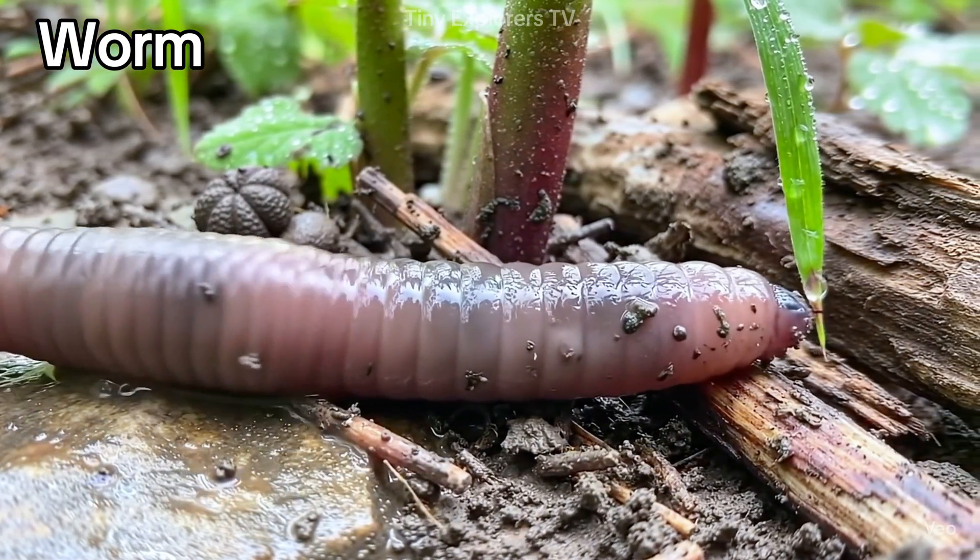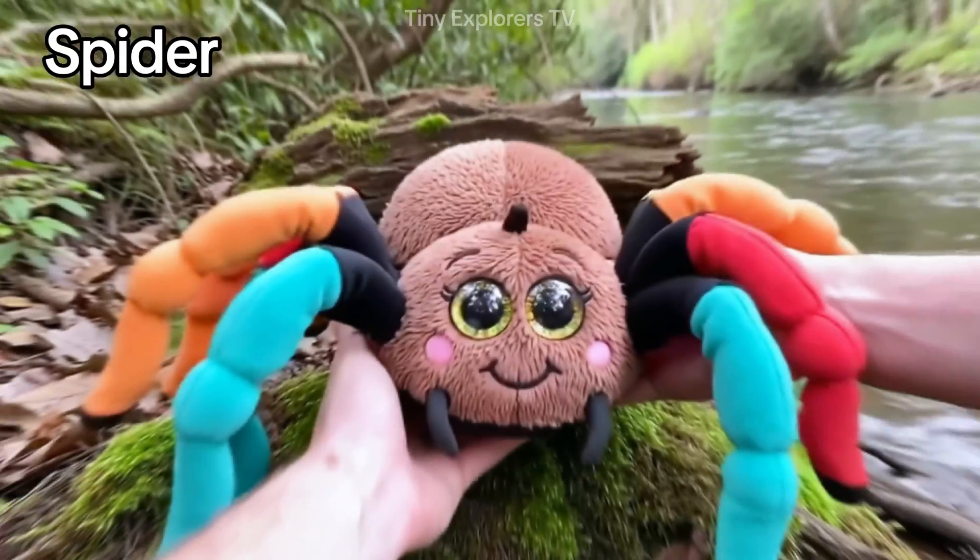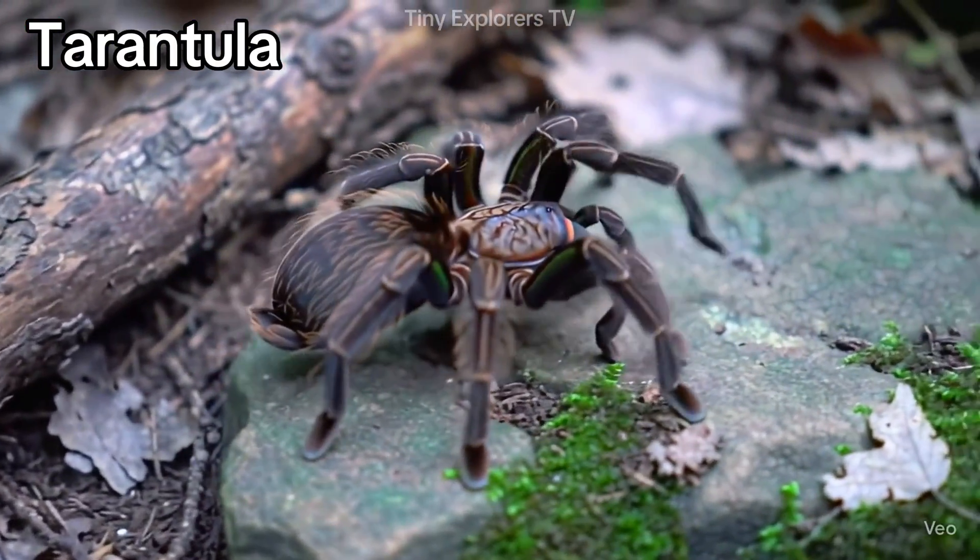Worm — wiggly and pink. Worms live in the soil. Spider — eight legs and it builds sticky webs. Tarantula — a big hairy spider that lives in holes.